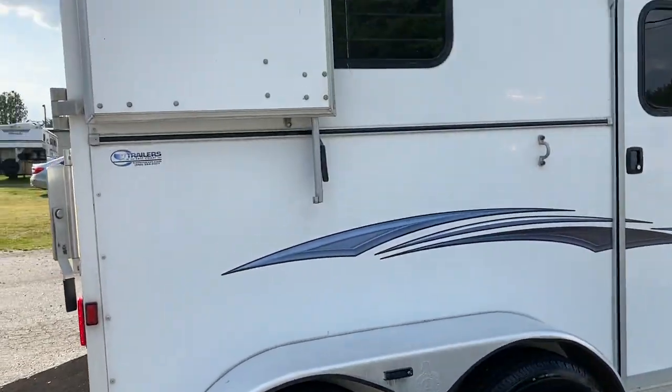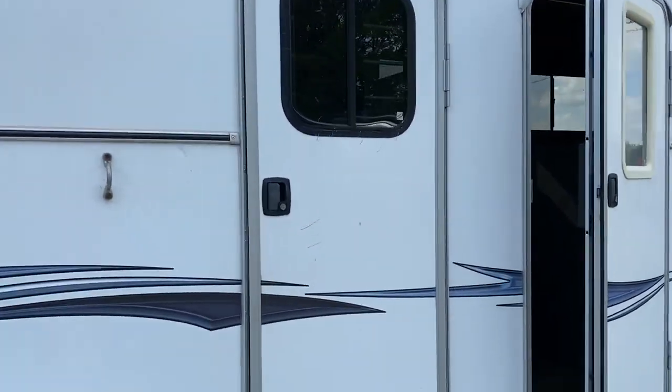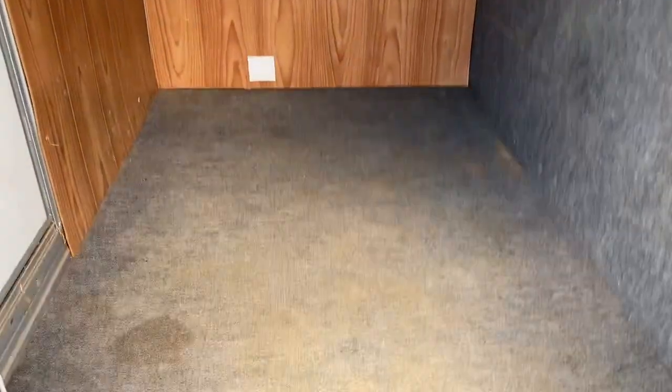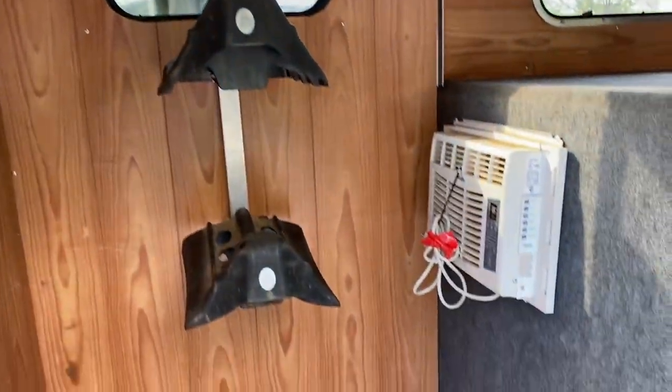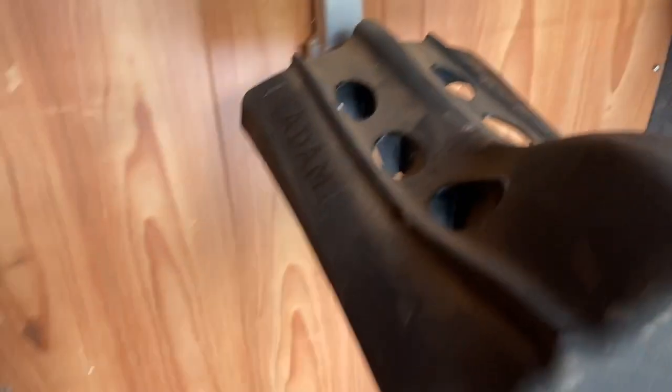If you need a runaround trailer, this would be a great option — two full escape doors. They have lined this dressing room. There is a stain in the carpet but it's not wet. It has two saddle racks and bridle hooks.